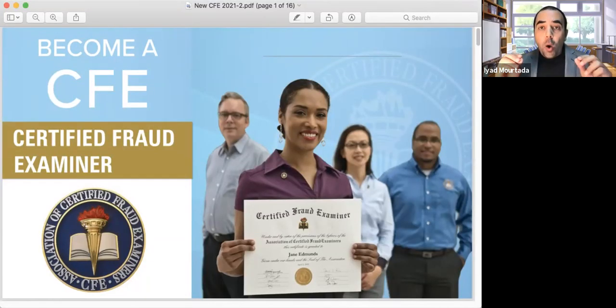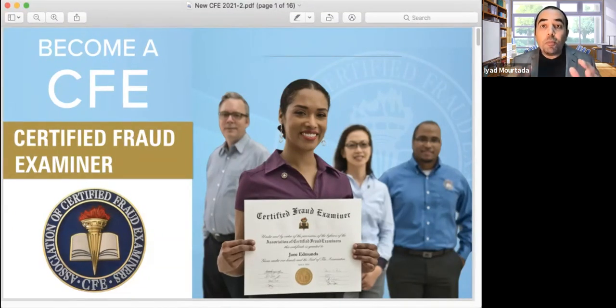Welcome everyone to CFE 2021. This will explain all the concepts and ideas you need to understand if you are taking your exam now. If you studied before for 2020 and passed, that's great. But ACFE announced that starting from July 12, 2021, everything changed. The purpose of this is to explain what you need to know about the new changes and how you can prepare and pass the CFE exam based on these new changes.